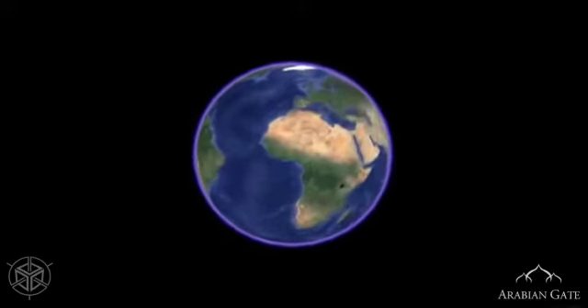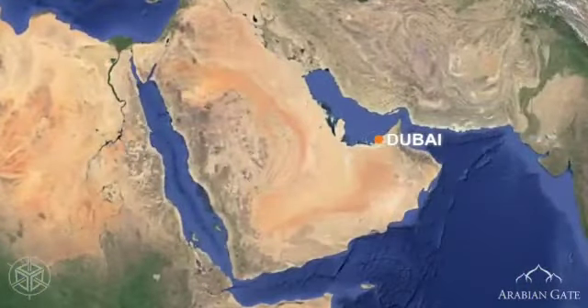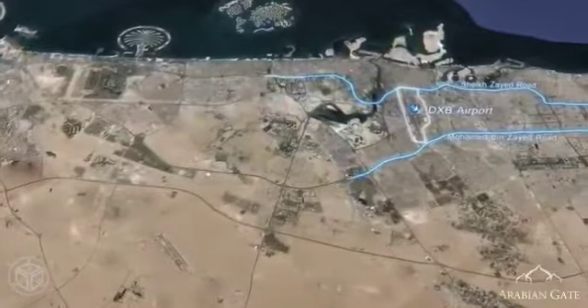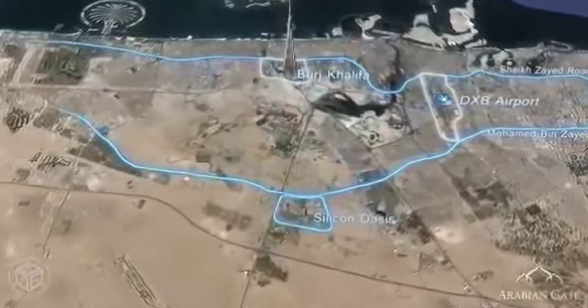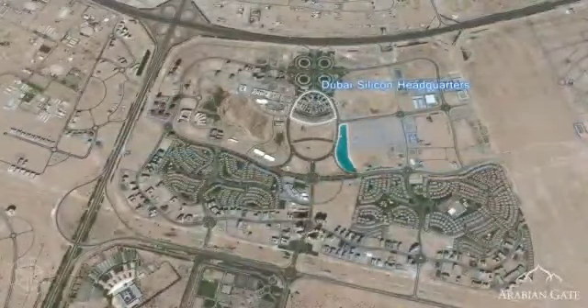Arabian Gate is located in the United Arab Emirates' most extravagant city, Dubai. Dubai Silicon Oasis is located just 20 minutes from Dubai International Airport and minutes from Mohammed bin Zayed Road and Sheikh Zayed Road. Three minutes away, you can see Dubai Silicon headquarters and the Silicon Lake.